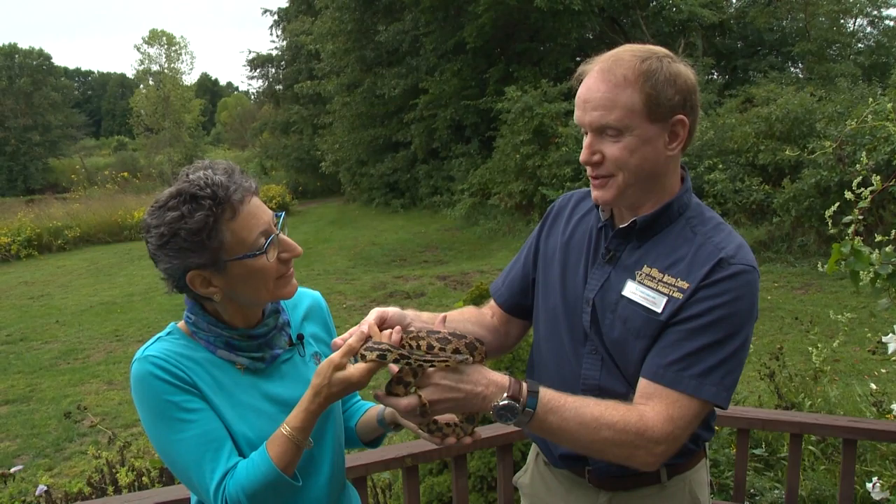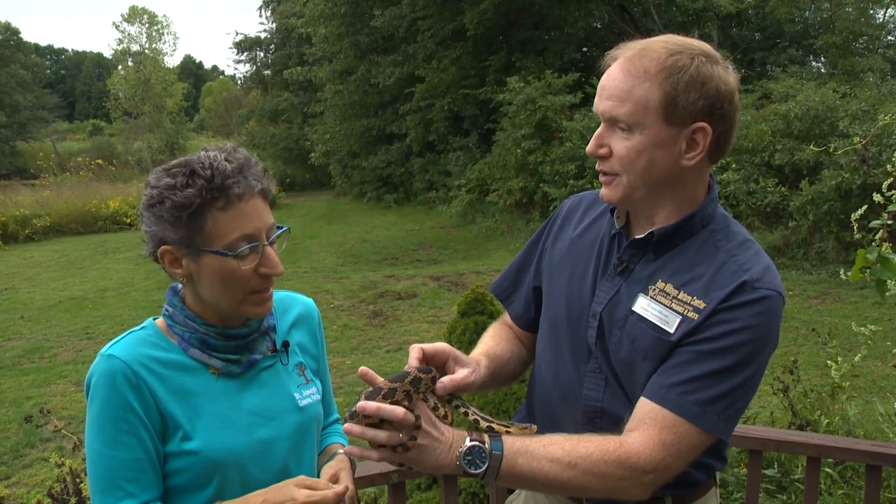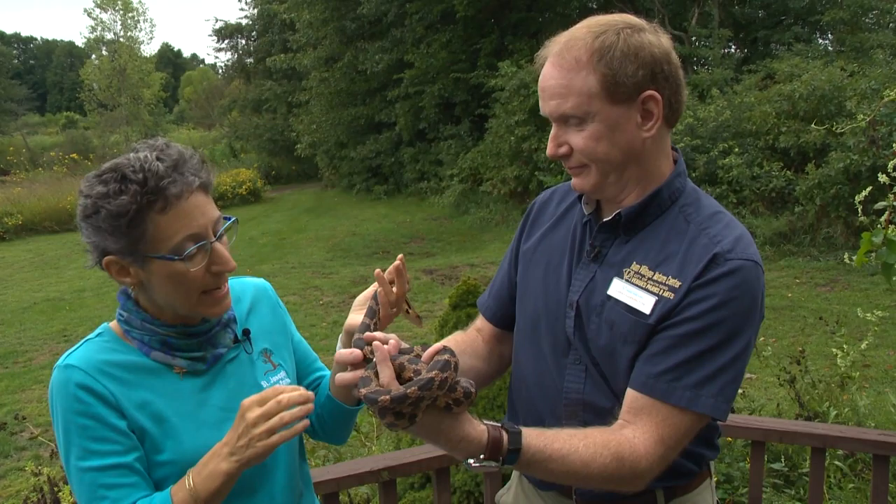What do fox snakes eat? They are excellent rodent catchers — they're actually beneficial to have around because they like to eat mice and small rats. They help to keep the rodent population in check. Just like hawks and eagles, they help to keep rodent populations in control.